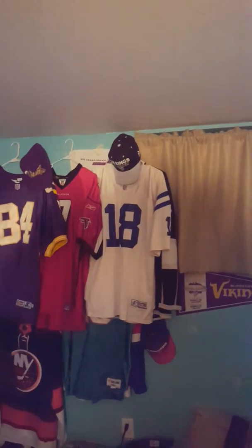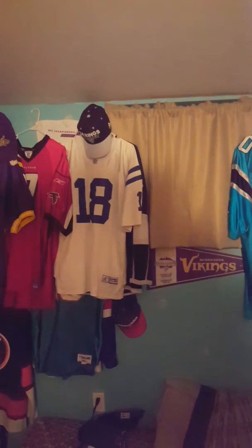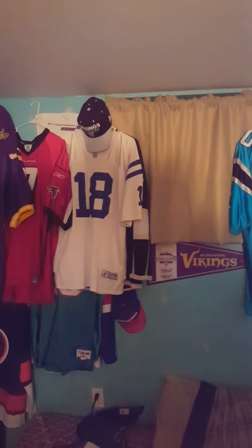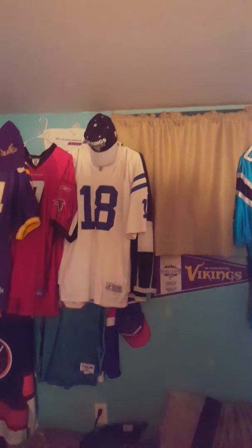Hello, Jacob here. Got a new jersey in the mail today. This will be one of three coming within the next five to seven days or so. So without further ado, let's get into it.